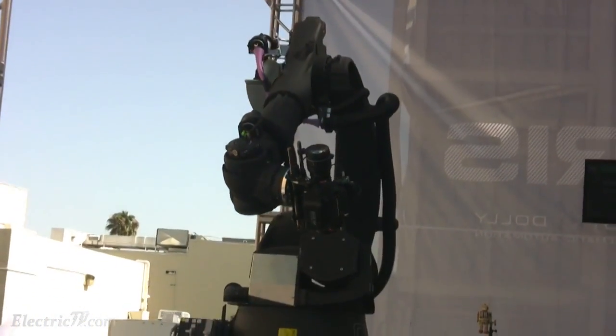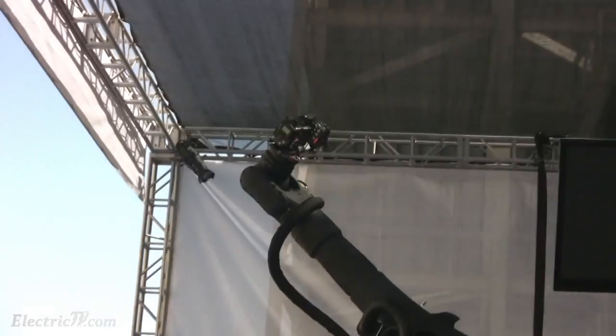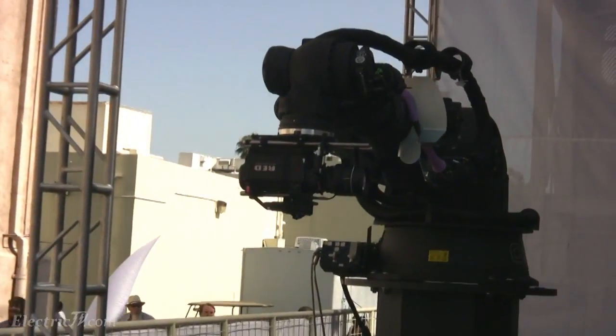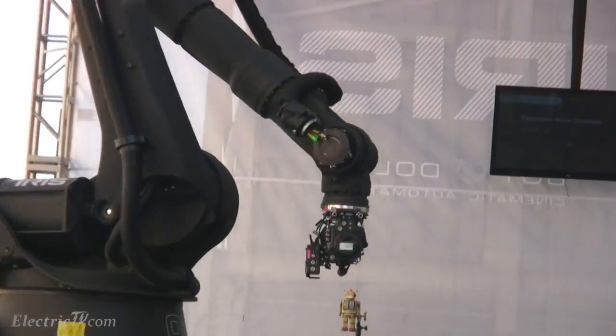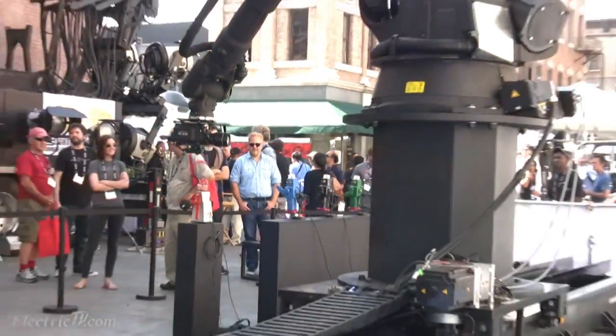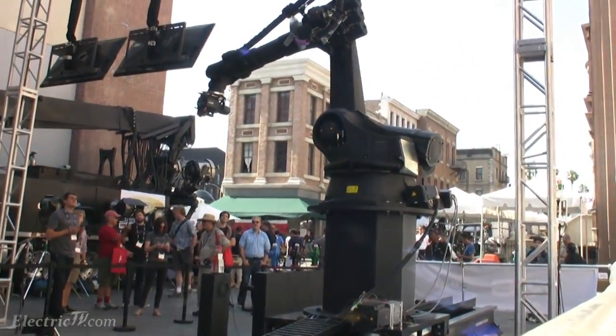Iris is a motion control platform. It's a seven axes robot and sometimes we'll put a three axes head on the end of that. It's got a very easy programming interface. We use Autodesk Maya as our standard programming platform, so anybody in the world that can operate Maya can run this giant robot with a couple clicks of the button.